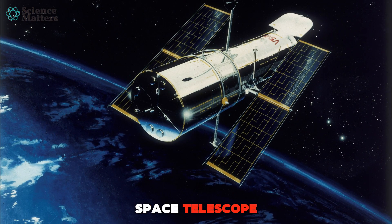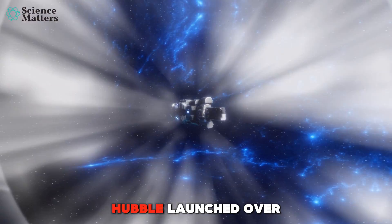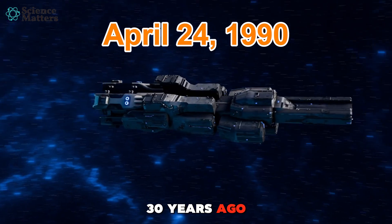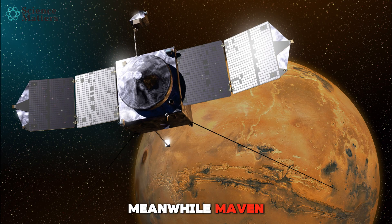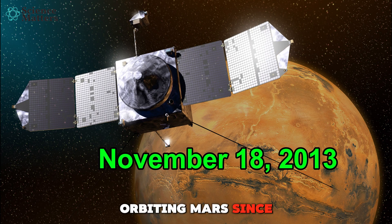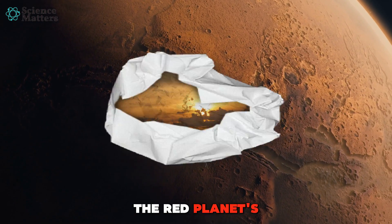Enter the Hubble Space Telescope and NASA's MAVEN mission. Hubble, launched over 30 years ago, is still uncovering the secrets of the cosmos. Meanwhile, MAVEN, which has been orbiting Mars since 2014, focuses on understanding the red planet's atmosphere.